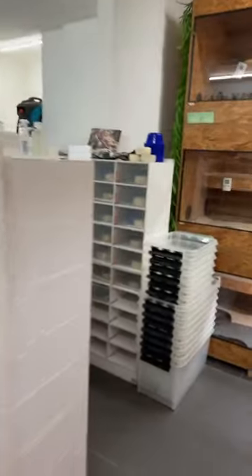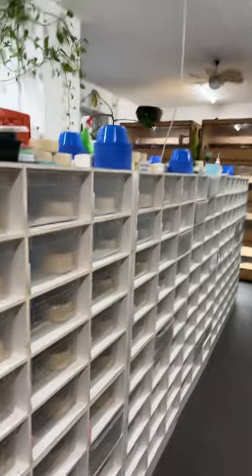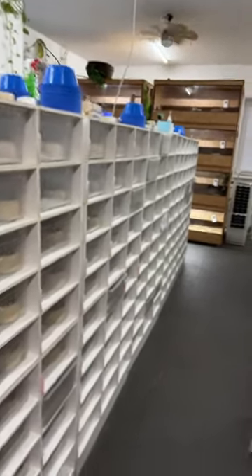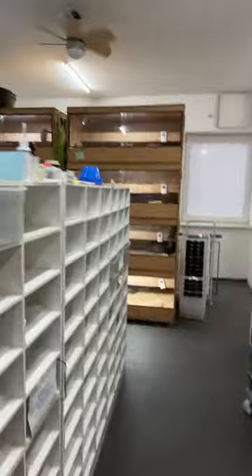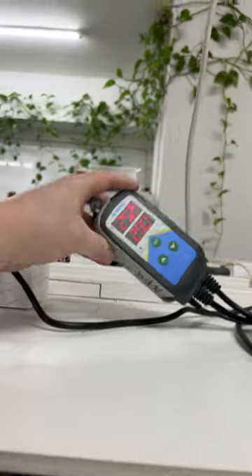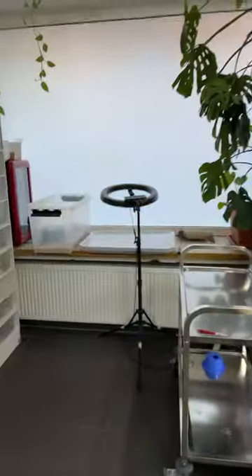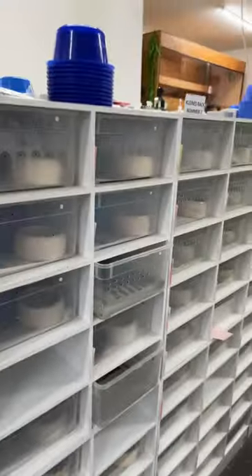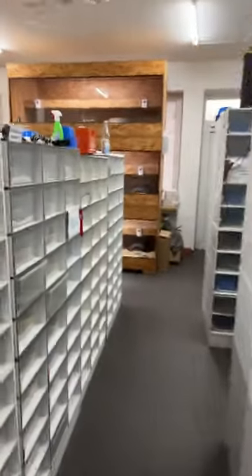Good morning, it's 7:30 AM and I thought it's a good idea to take you with me for a facility check. This is what I do on a regular basis before leaving for the office — I always check how the animals are doing, if the temperatures are right. I made a video about this a couple of months ago. We're using these thermal controls, and I'm always digitally up to date on temperatures using the app on my mobile phone, which is pretty handy.